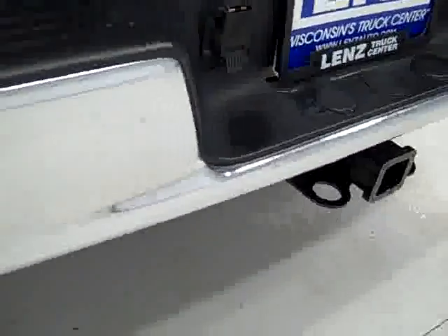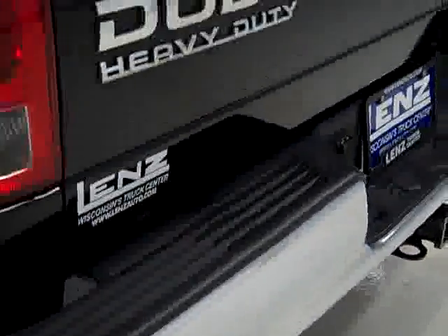We want you to be absolutely positive on the vehicle that you're looking at, especially on these older vehicles. It's nice to know, it's nice to get a better idea of the overall condition of the vehicle. It has a drop-in bed liner and a Sentry truck cap.